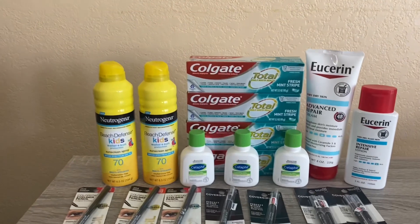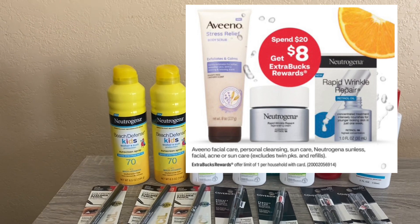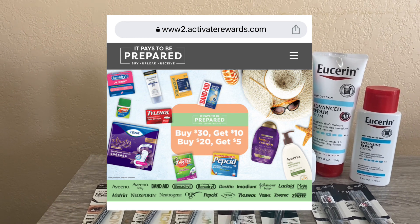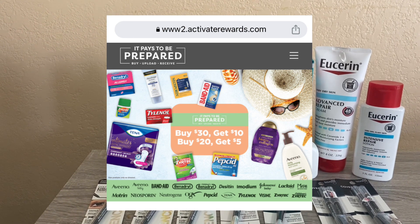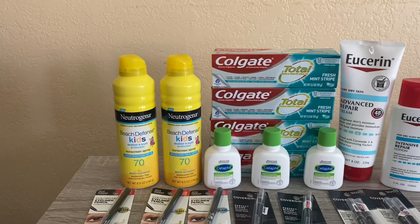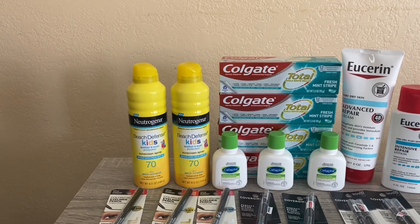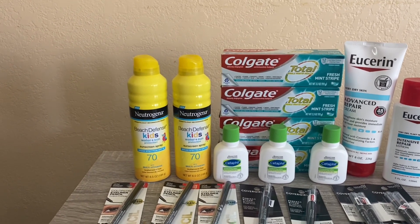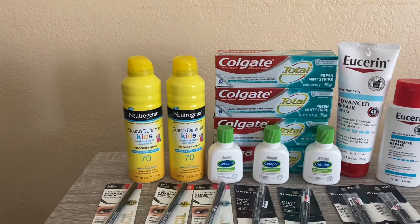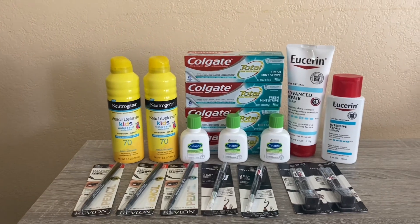The next deal is the Neutrogena — spend $20 and get $8 back. I went way over the $20 mark because of the amazing Activate Rewards Visa gift card promotion: spend $20 and get $5, or spend $30 and get $10. So I went in to spend $30. I picked up two 70 SPF kids sprays at $15.49 each, coming to $30.98.